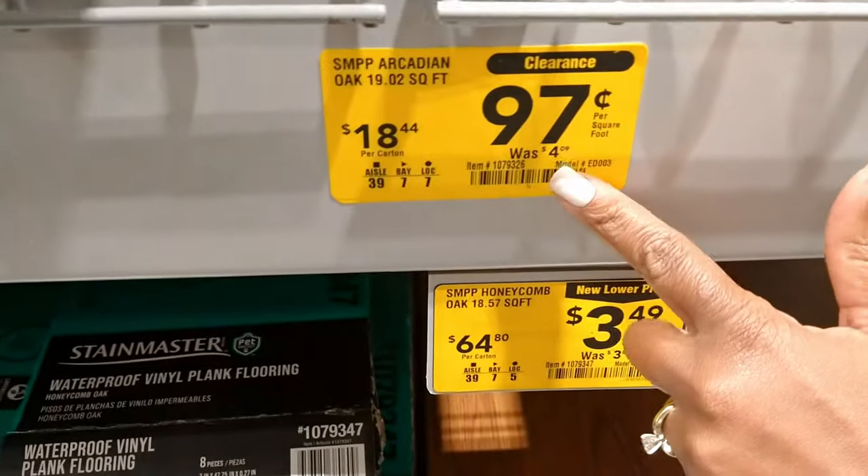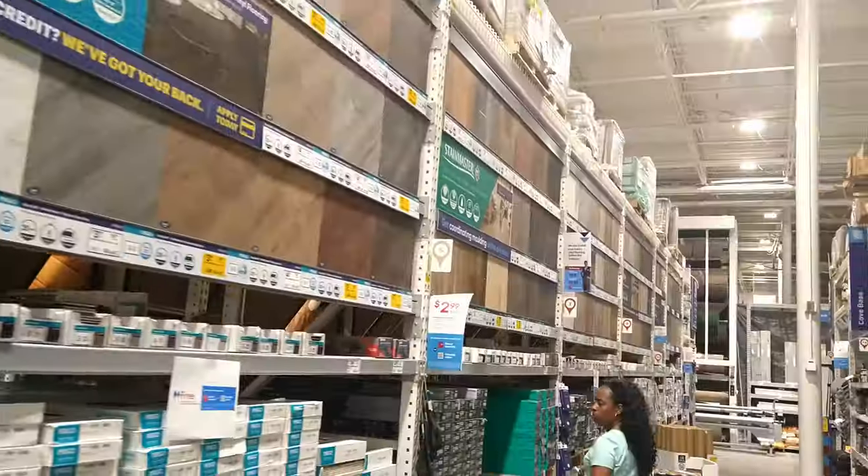Hey guys, guess where we're at? Check that out. If you're new here, welcome. We're Darius and Inoculant of DIY Power Couple. So today we're going to check out the vinyl plank flooring brands at Lowe's and we're going to see which ones are good for DIYers like you.